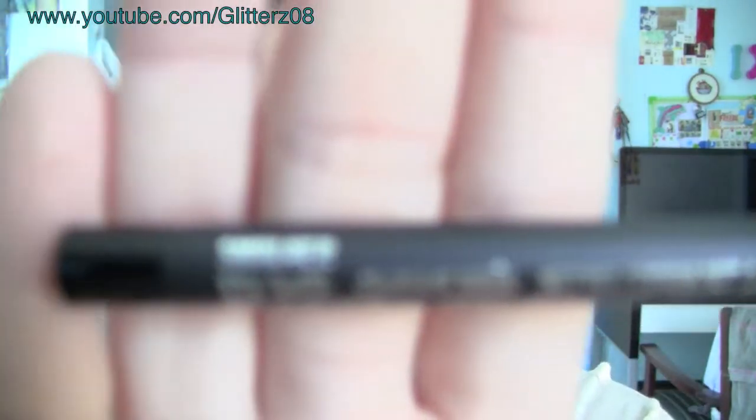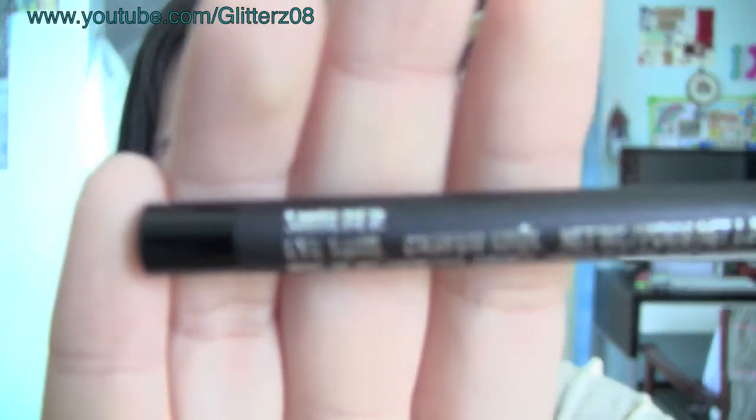Today's spotlight goes to the MAC Smolder Eyeliner. I was super excited for this — I'm actually kind of shocked that I don't like it.